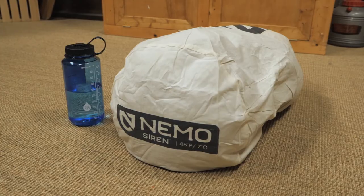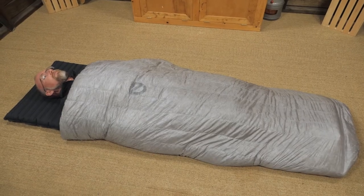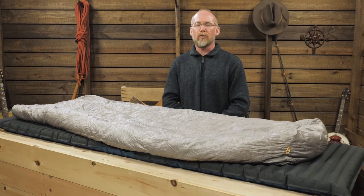This quilt provides freedom of movement with the features you want, like lightweight materials and low weight. It also holds on tight to your sleeping pad for a more comfortable experience. It's the Siren 45 quilt from Nemo.